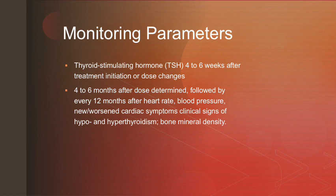Monitoring parameters for this medication include thyroid-stimulating hormone testing 4 to 6 weeks after initiation or dose changes, as well as heart rate, blood pressure, new or worsening cardiac symptoms, clinical signs of hypothyroidism or hyperthyroidism, and bone mineral density 4 to 6 months after the dose is determined, followed by every 12 months afterwards.